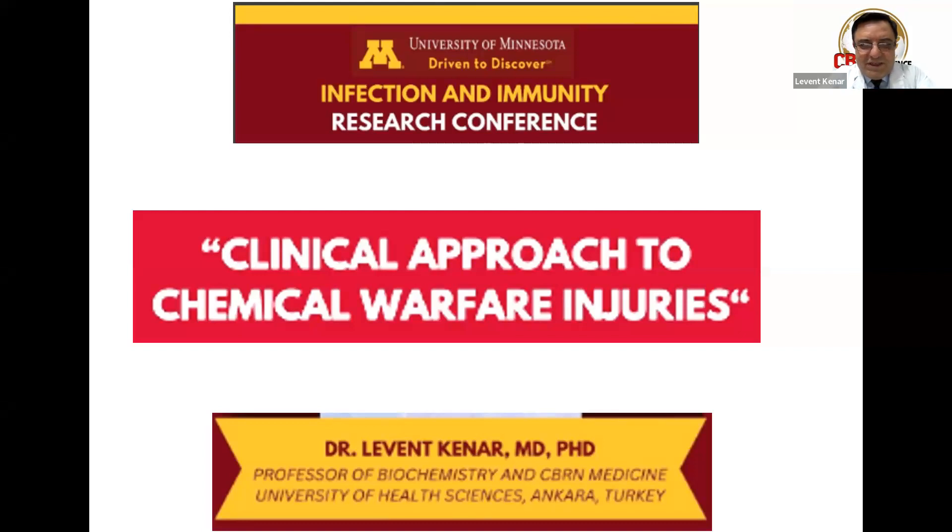Today's topic will be about chemical warfare injuries, which is very much on the agenda of today's world. We are going to focus on the clinical approach to chemical warfare injuries — looking at them from the medical perspective: how we can recognize the injuries and how we can treat and provide first aid to chemical warfare victims. If you have any questions, please stop me.